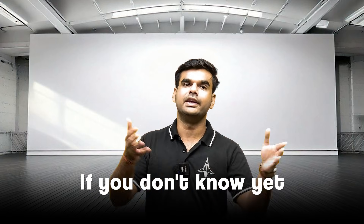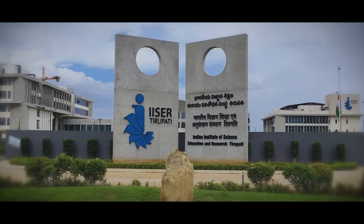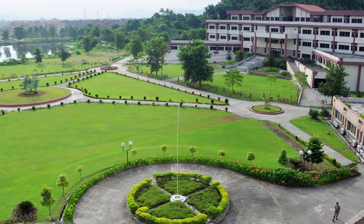Let's quickly understand what IAT actually is if you don't know yet. IAT is the entrance examination for IISER Bangalore, all seven IISERs across India, IIT Madras and Guwahati's BS programs, which are some of the best science and research institutes in India.